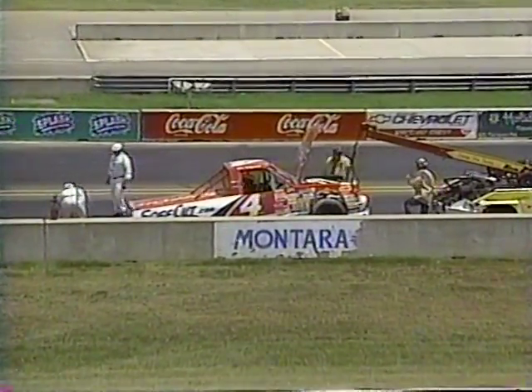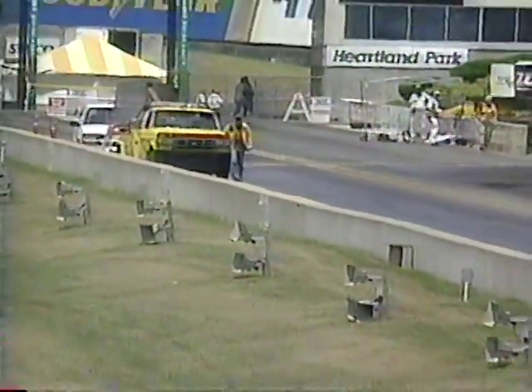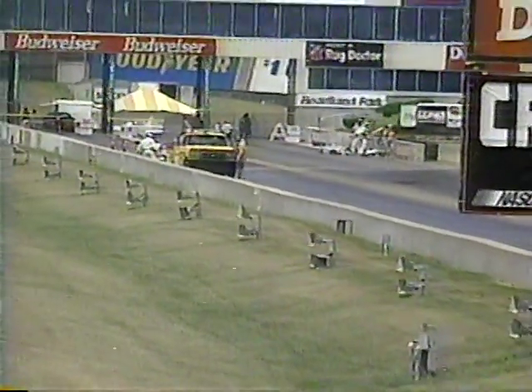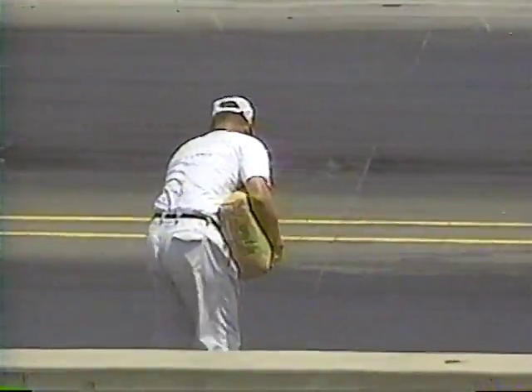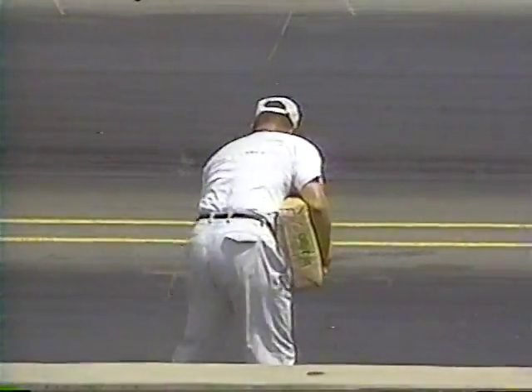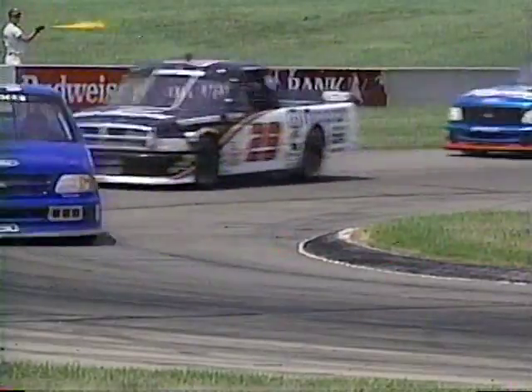You see the cleanup continuing on Bill Sedgwick's truck. There is a good bit of fluid that has been leaking from the rear of the vehicle. They have put down a lot of speedy dry and continue — here comes the speedy dry truck again. They're even having to do it by hand because of the volume of the fluid. So we stay under caution with Boris Said as the leader.